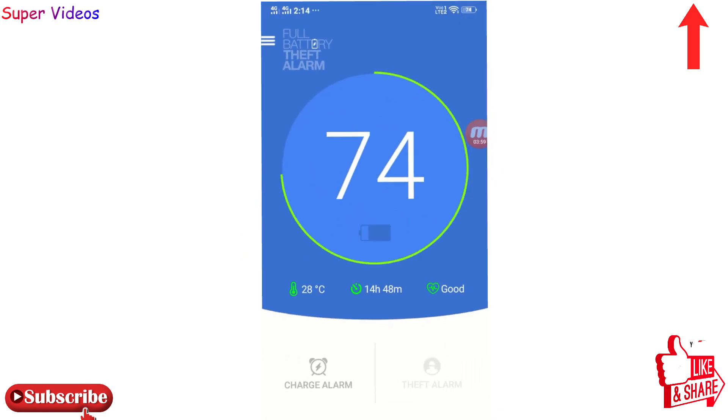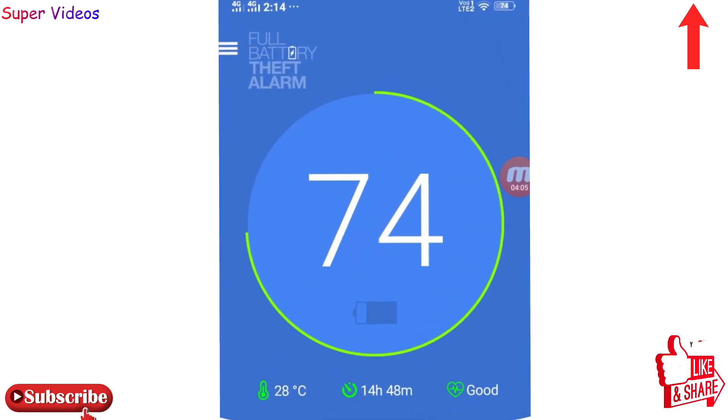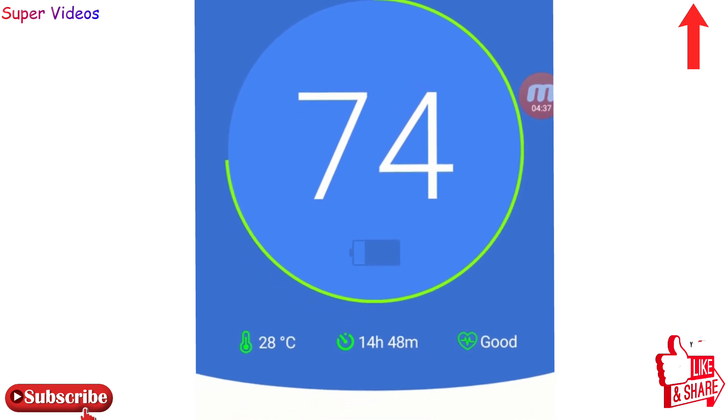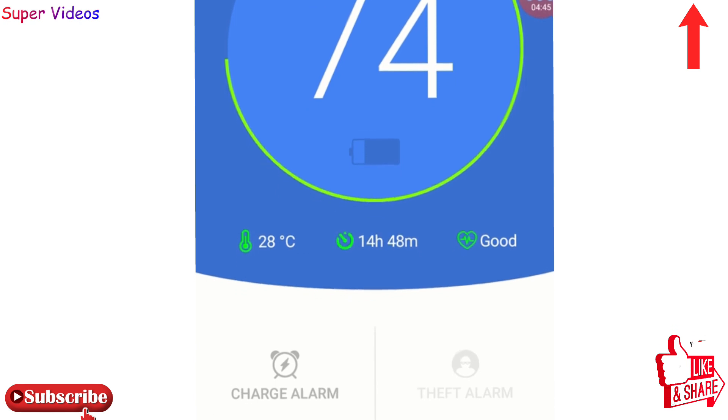Let me open this application and show you how it works. This is the interface you will be getting. What normally happens is that phone battery cells get damaged because of overcharging or deep discharge. With this application, you will get an alarm once your phone battery goes above or below a set battery level.